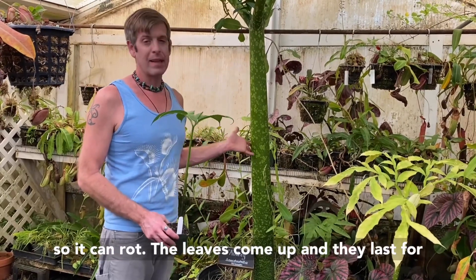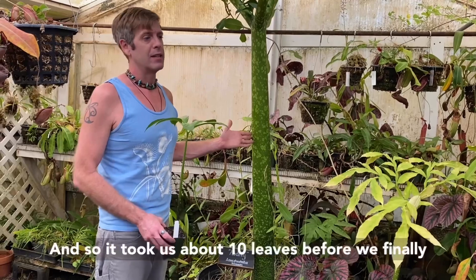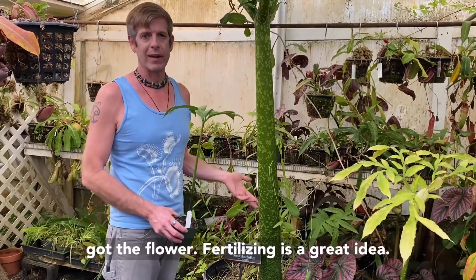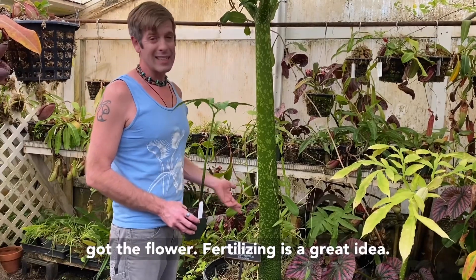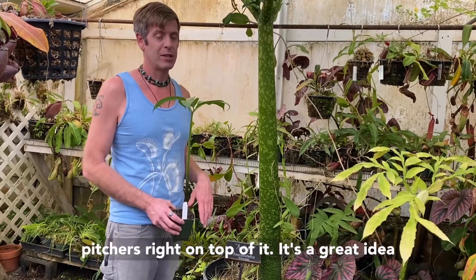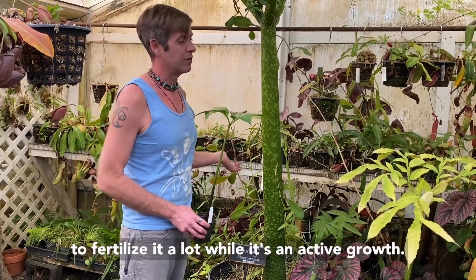The leaves come up and they last for about a year apiece on a big one like this. It took us about 10 leaves before we finally got the flower. Fertilizing is a great idea — we sell the Maxi fertilizer, or you can put some Osmocote right on top of it. It's a great idea to fertilize it a lot while it's in active growth.